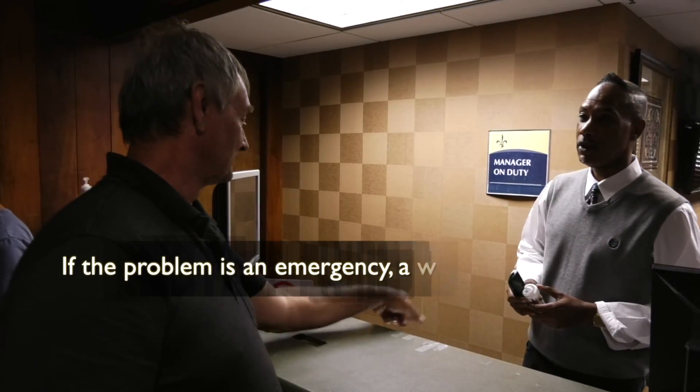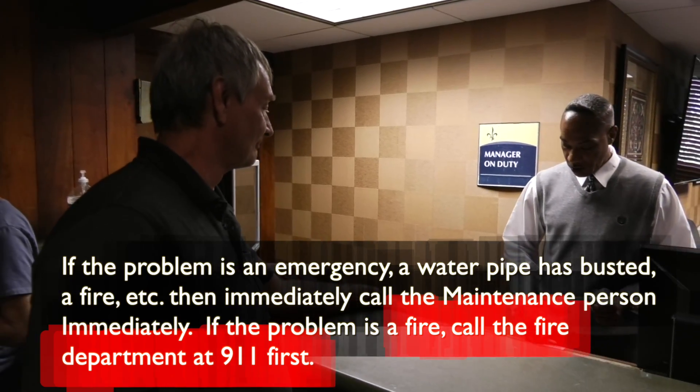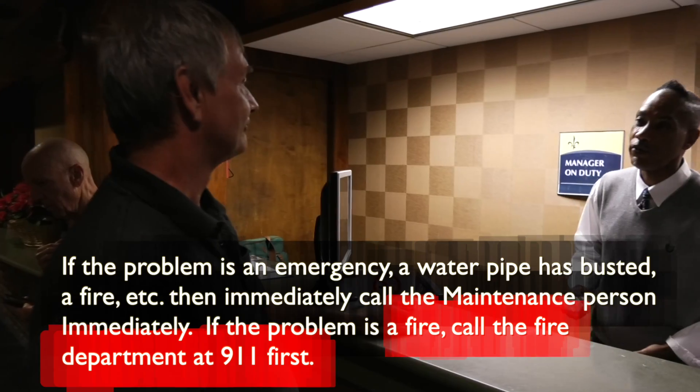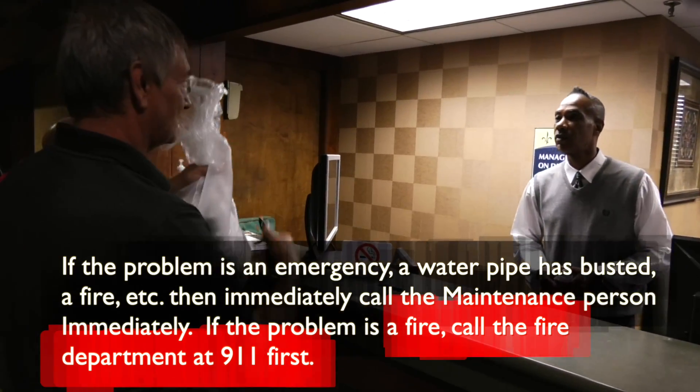If the problem is an emergency — a water pipe has busted, a fire, etc. — then immediately call the maintenance person. If the problem is a fire, call the fire department at 911 first.